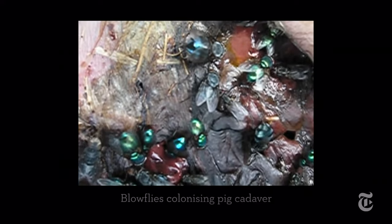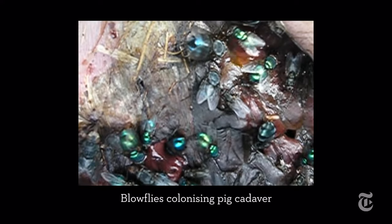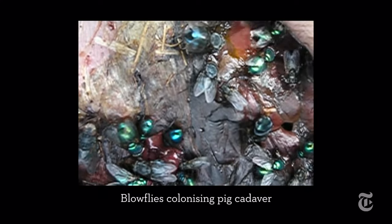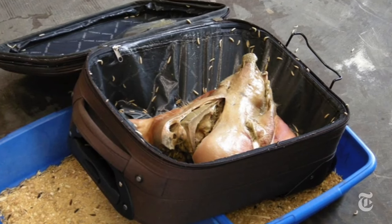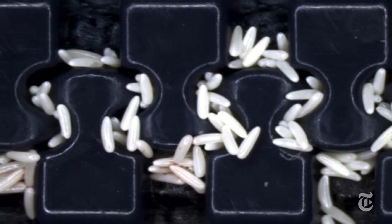Blow flies lay eggs on or near decaying flesh so the larvae can have a meal when they hatch. And that happens even if you put a corpse or pig head in a suitcase — they get in through the zipper.